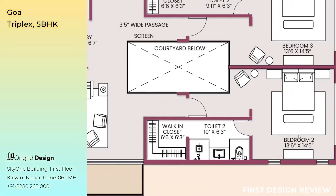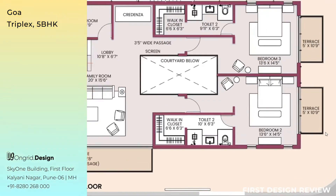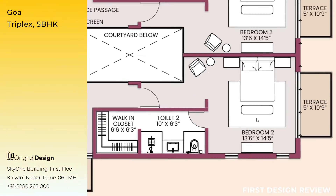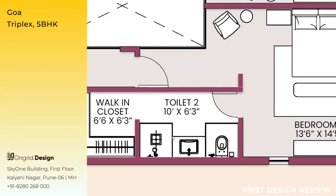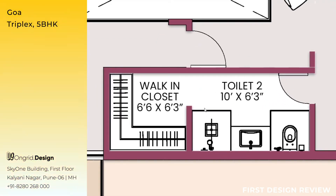From the family room, walking towards the extreme right, you come to Bedroom 2, measuring 13 feet 6 inches by 14 feet 5 inches, with an attached terrace measuring 5 feet by 10 feet 9 inches overlooking the west side — the 8-meter wide road. The bedroom has a TV unit, a small bench in front of the bed for seating, two side tables, and a chair with side table. Walking towards the north and then left, you come to the attached toilet — Toilet 2 — measuring 10 feet by 6 feet 3 inches, and the walk-in closet measuring 6 feet 6 inches by 6 feet 3 inches.